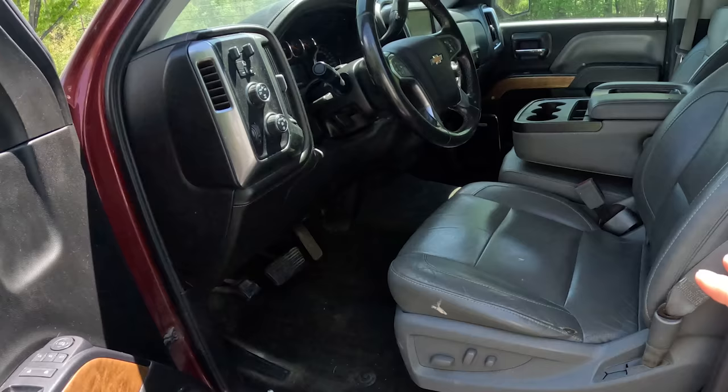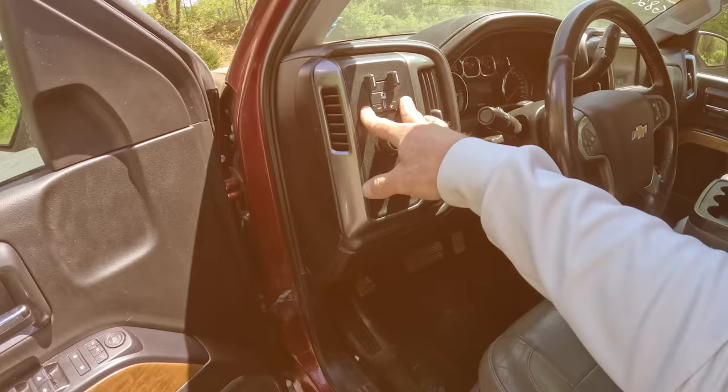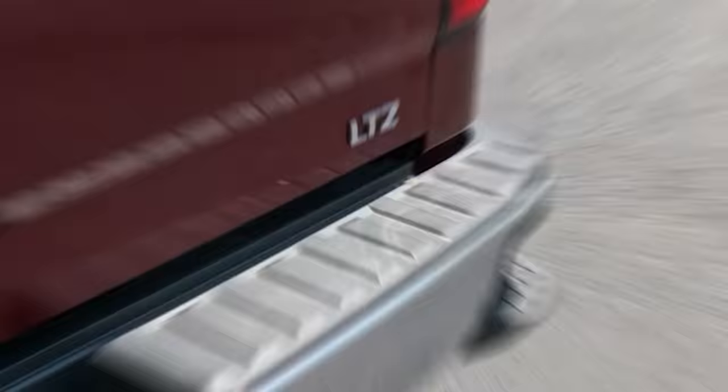This is a 5.3-liter V8 automatic, 4x4, with 157,000 miles. It's loaded up with heated and air-conditioned leather, 4x4 high and low, trailer brake, and memory seats. Surprisingly, it does not have a heated steering wheel or cooled seats, which is unusual for an LTZ. I'm actually wondering if this is a real LTZ or if somebody just stamped that badge on there.